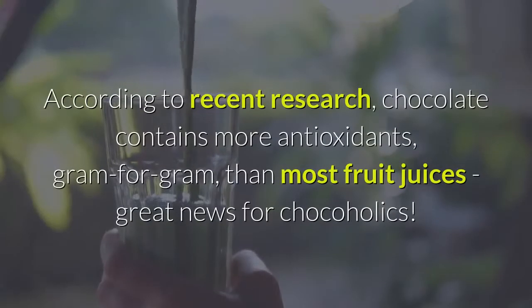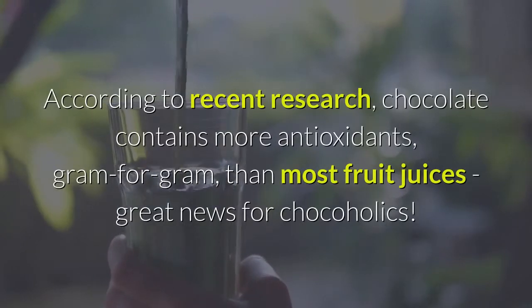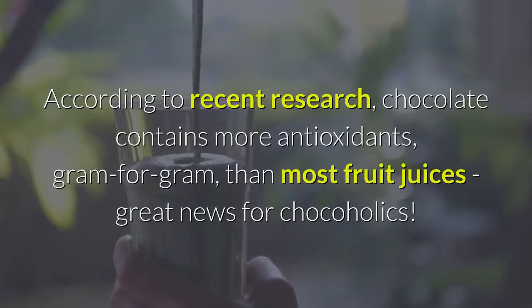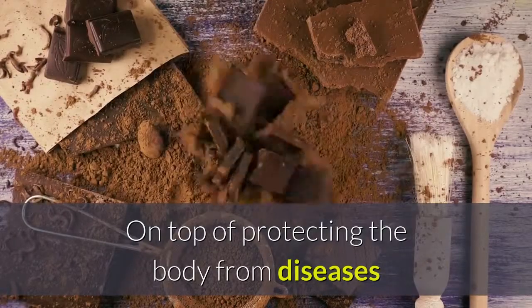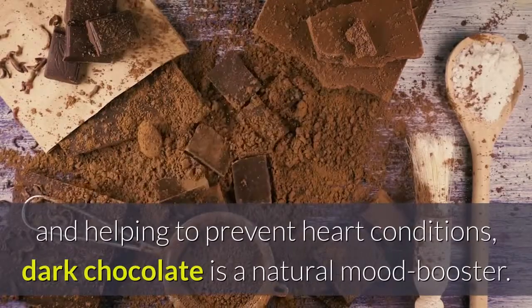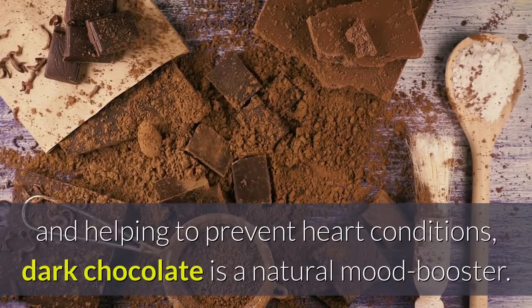6. Dark Chocolate. According to recent research, chocolate contains more antioxidants, gram for gram, than most fruit juices — great news for chocoholics. On top of protecting the body from diseases and helping to prevent heart conditions, dark chocolate is a natural mood booster.